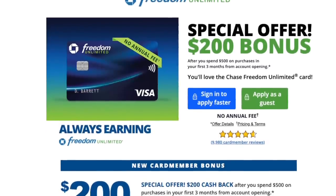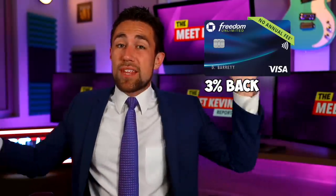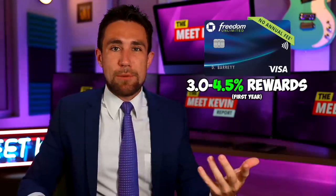Enter the Chase Freedom Unlimited card. For the first year that you have the card, it will give you 3% back, up to $20,000 in expenses. That 3% back can then be amplified using the Chase Sapphire Reserve Travel Program, where you redeem your points through Chase's Ultimate Rewards Travel System. That means on everything that you swipe that credit card on, you get 4.5% back as long as you redeem it for travel — otherwise you get that 3% back.